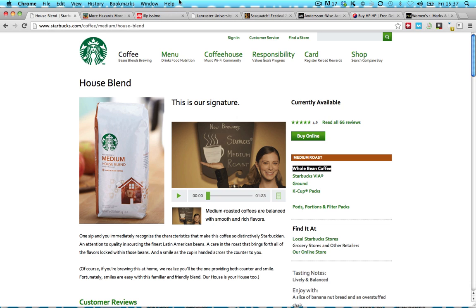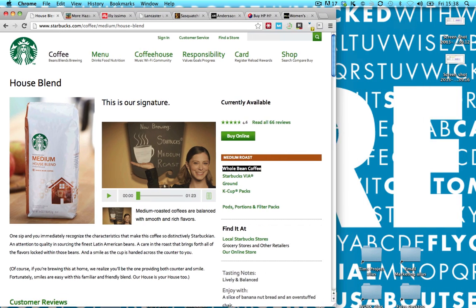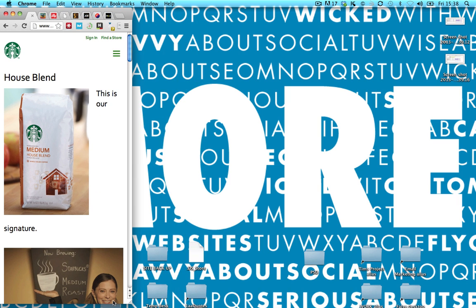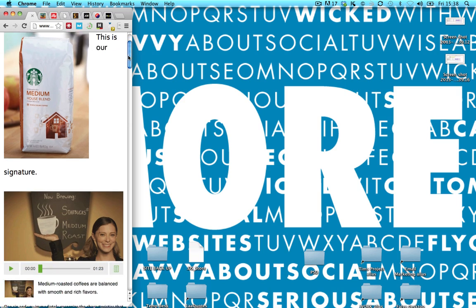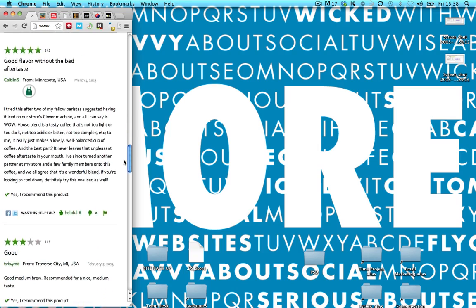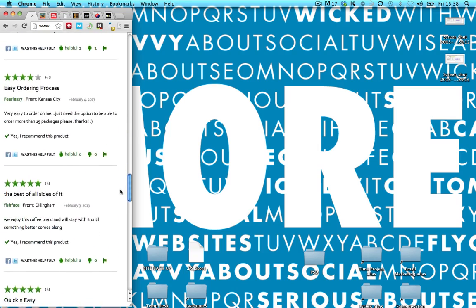Now check out Starbucks — you think they get it right. But look, it's not perfect. Watch where the green Buy Online button goes as it folds down. Where's it gone? Here's a customer who wants to buy coffee but can't find the button. This is bad design. Look where they put it — right at the bottom after all the customer comments. No one will find it.